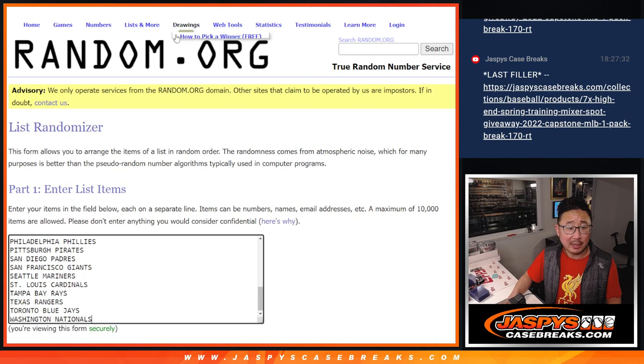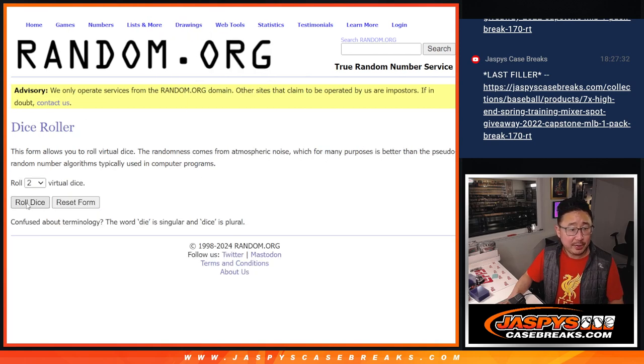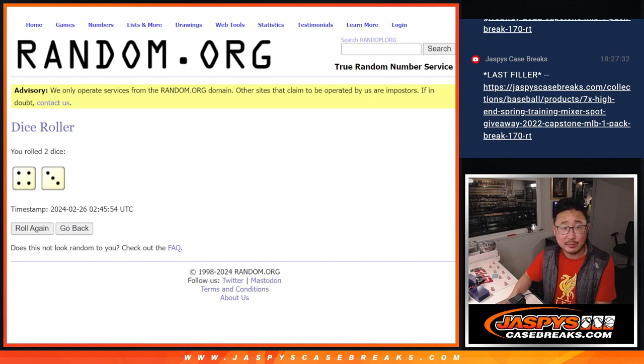Now let's do the pack break itself. All 30 teams are in — there's everyone's names right there. We've got 30 on each list, four to three, seven times each.